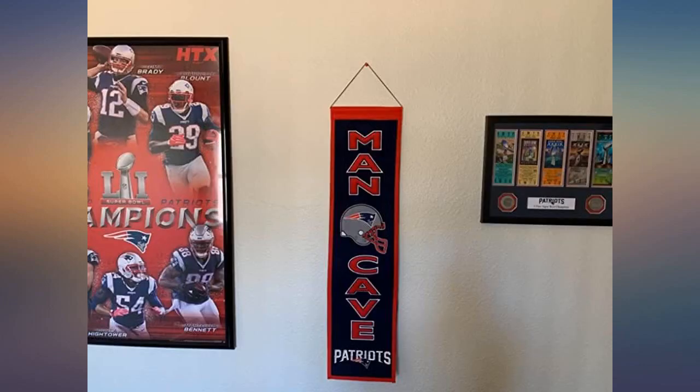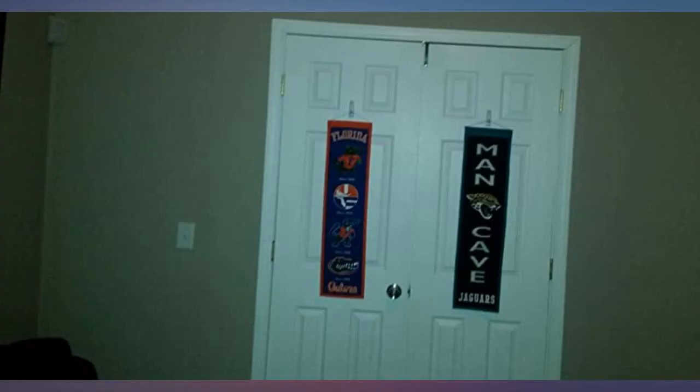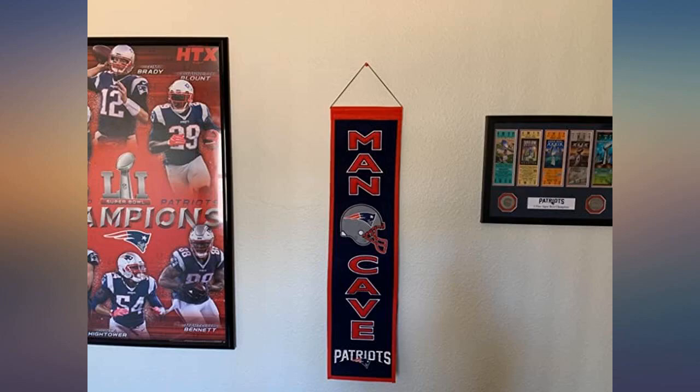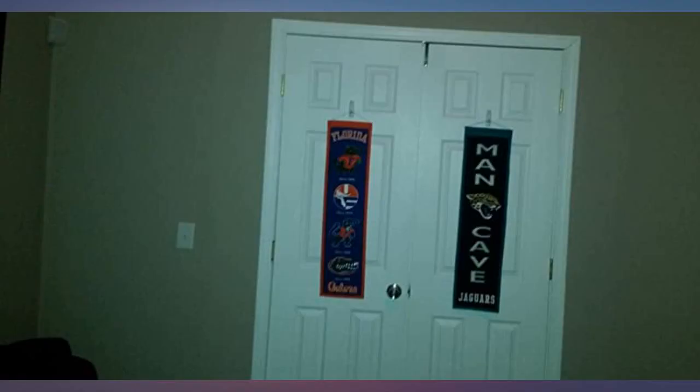I am basing this review on what my son-in-law said about this item — a gift I had sent to him, so I haven't seen it. He said he loves it and it's very well made. My daughter said his face lit up when he saw it and he had a big smile. The banner is beautiful, great color and graphics.